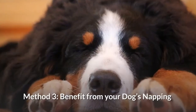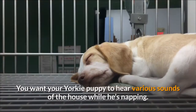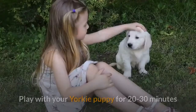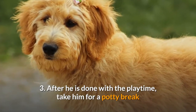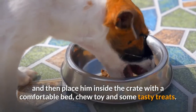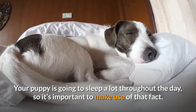Method 3: Benefit from Your Dog Napping. Place the crate in a busy area where you and your dog visit a lot, so your Yorkie puppy can hear various sounds of the house while napping. Your puppy is going to nap a lot in the first couple of months. Play with your Yorkie puppy for 20-30 minutes, wait for him to get tired and fall asleep. After playtime, take him for a potty break and then place him inside the crate with a comfortable bed, chew toy and some tasty treats. Make sure to take your puppy to his potty spot after playing, as your puppy is going to sleep a lot throughout the day.